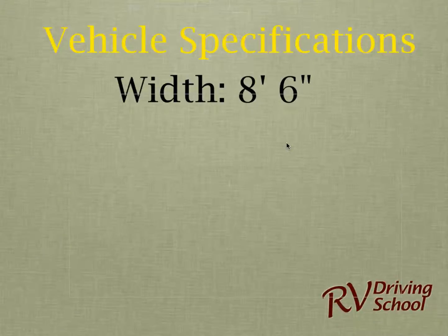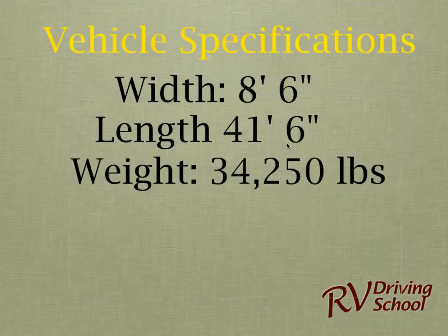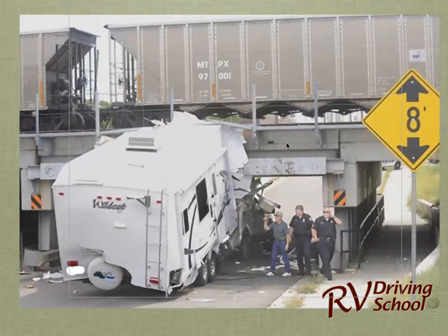Vehicle specifications. We're in a vehicle 8½ feet wide — 102 inches — which is typical for most RVs now. In our case, our RV is 41 feet 6 inches long. We weigh 34,250 pounds, which is 17 tons. That's important because we'll be encountering bridges and places with weight restrictions. Our height is 12 feet 9 inches, which is really critical, especially when approaching a bridge.